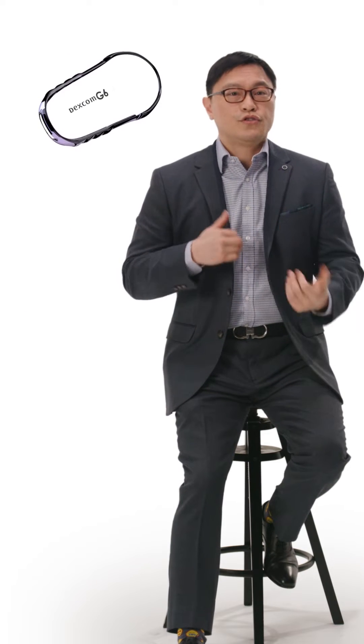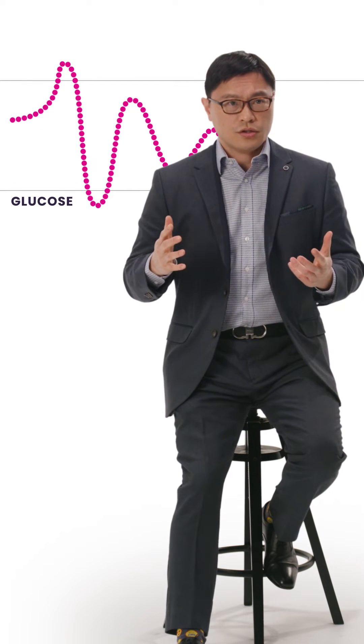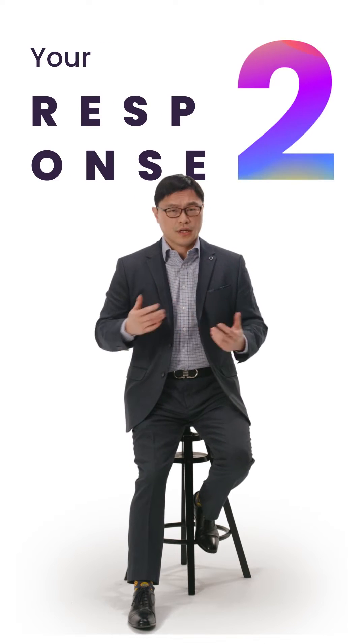A continuous glucose monitor is a new piece of technology that's very powerful. Essentially, you're able to check your blood glucose every second of the day if you want to. It's going to tell you several things: how high your blood glucose is, what your response is to certain types of food, and if you eat certain types of food, you're going to be able to monitor in almost real time the effect on your blood glucose.